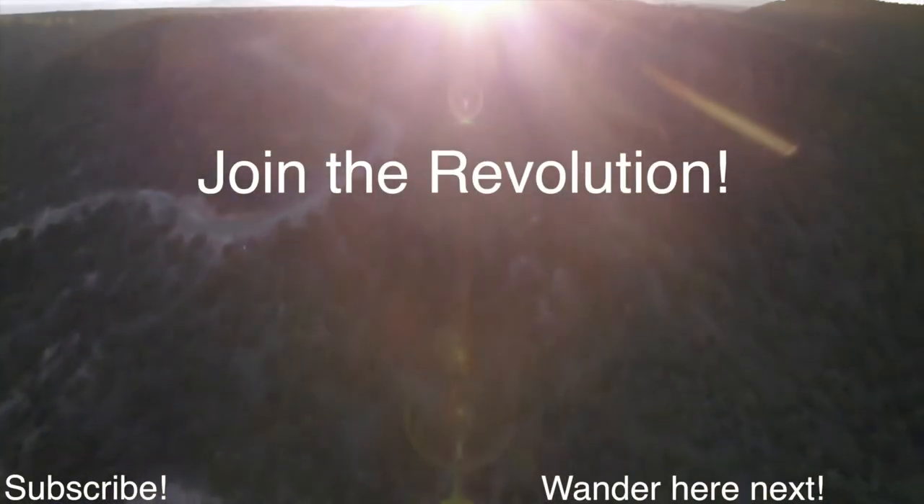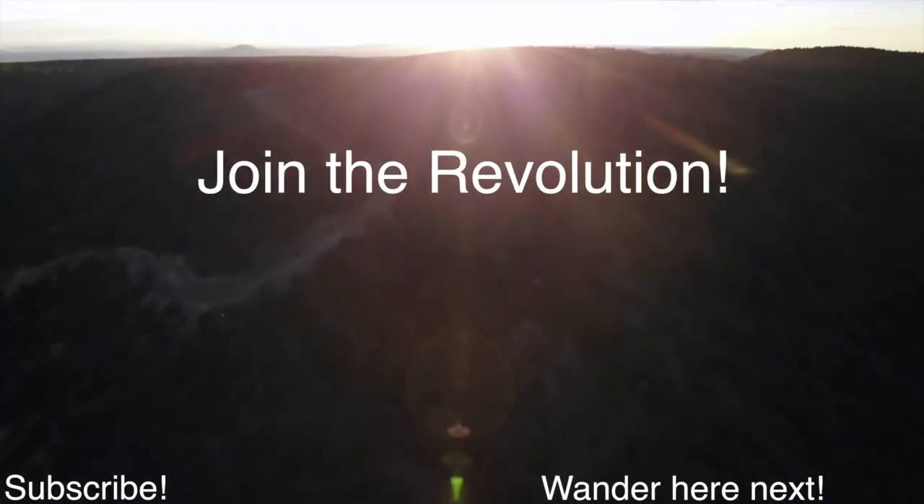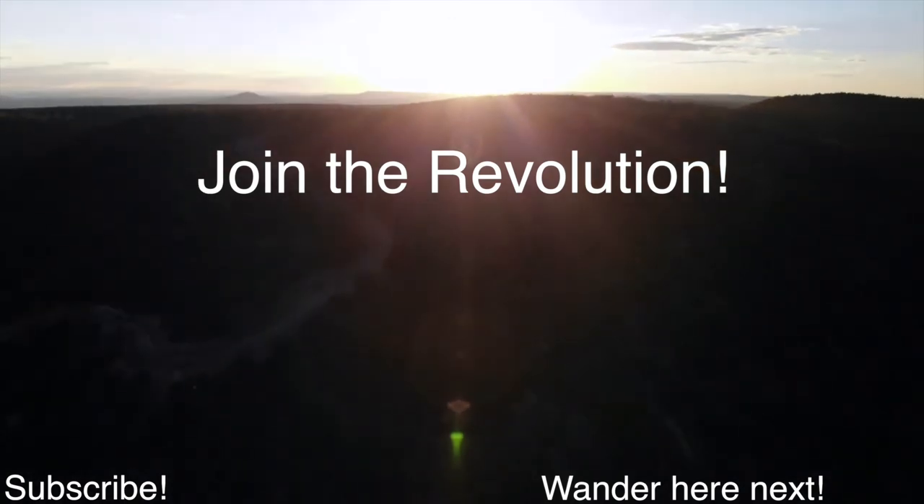Alright Wanderers, that's it for now. We'll catch you next time.